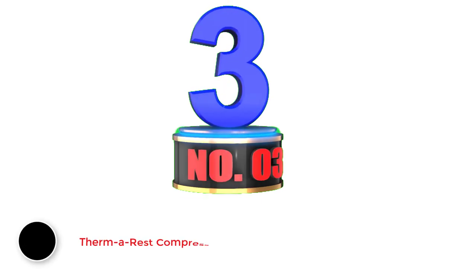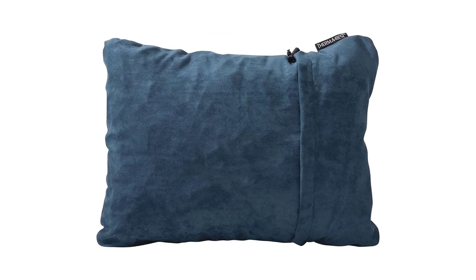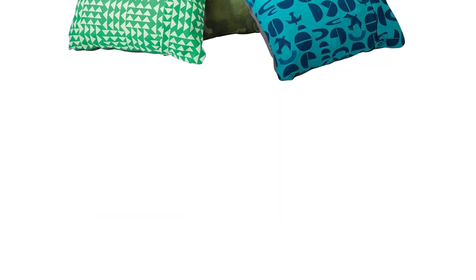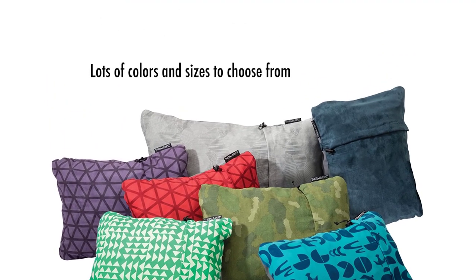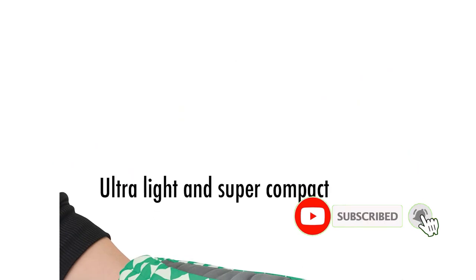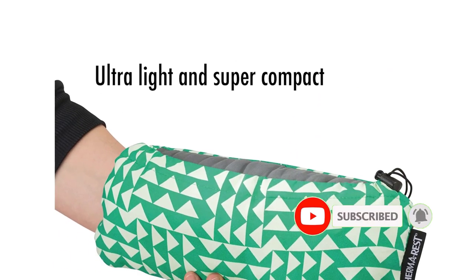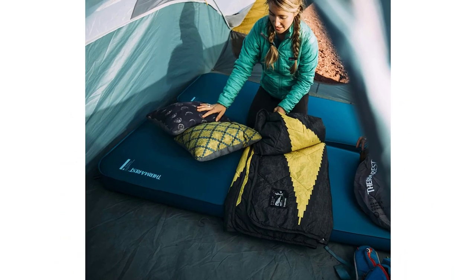Number 3: Therm-a-Rest Compressible Travel Pillow. If you just can't nod off without your head on a traditional style pillow, the Therm-a-Rest Compressible Travel Pillow may be the best travel pillow for airplanes for you. While this pillow doesn't offer much in the way of support, it provides the comfort of a regular pillow when you travel. Its versatility means that it's also great for hotels and hostels that have thin pillows, camping trips, and other occasions. Made from polyester, it is fully machine washable to keep it clean and germ-free, and the brushed exterior is soft against your skin.